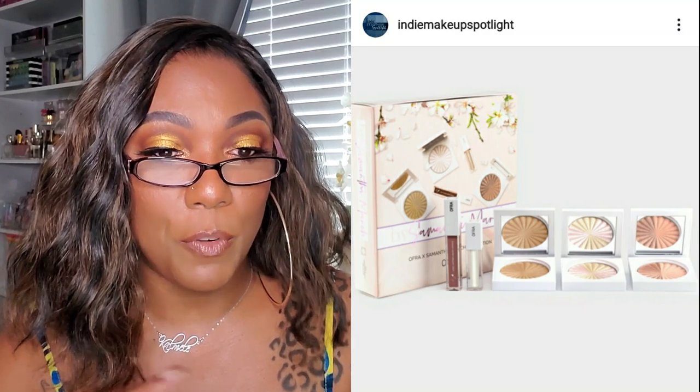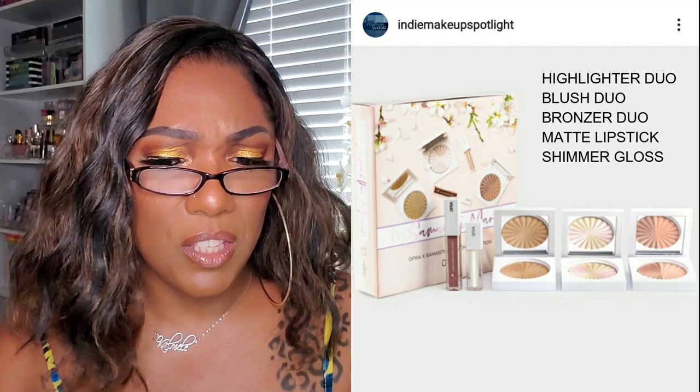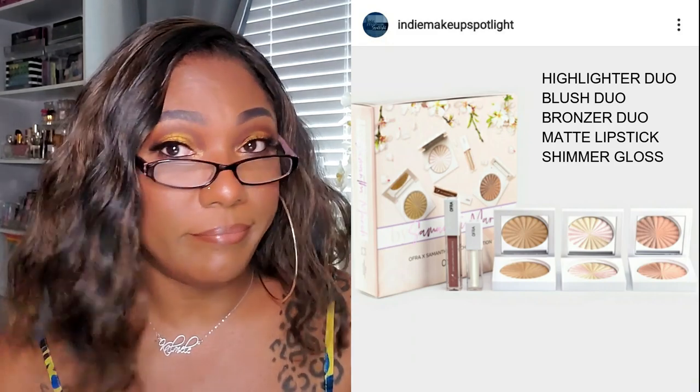It looks like Samantha March and OFRA Cosmetics have a bundle of highlighters coming out - a PR bundle available for pre-sale at $129. It looks like three highlighters and two lip products. You really can't go wrong with OFRA highlighters if you get the right shade for your skin tone - their highlighters are absolutely gorgeous. You can use the code 'samantha' for 20% off. The official launch is Friday the 20th, so these are already out.